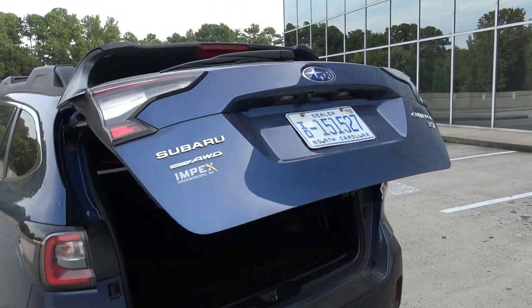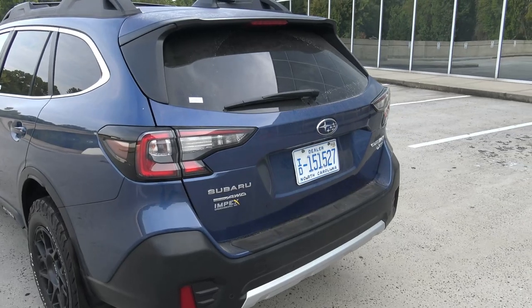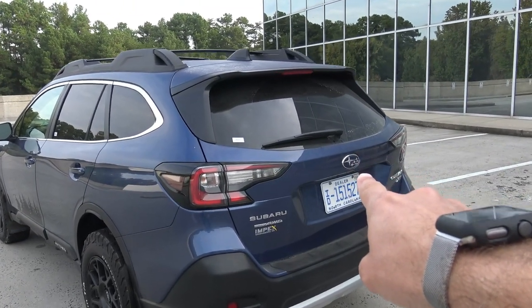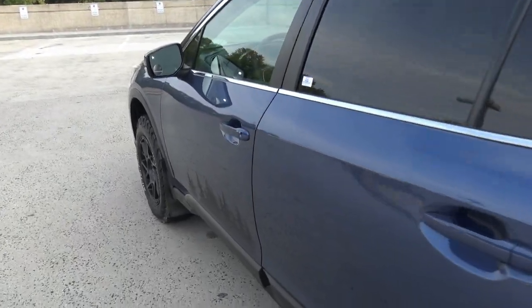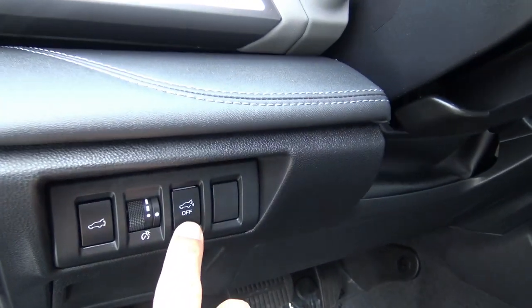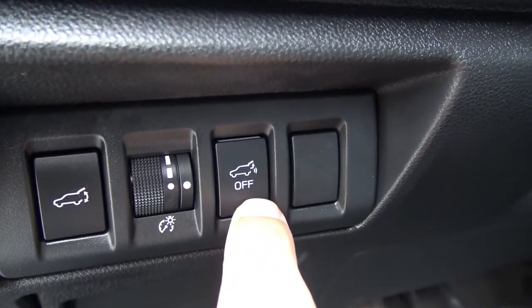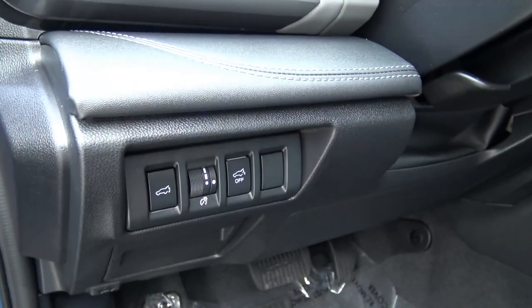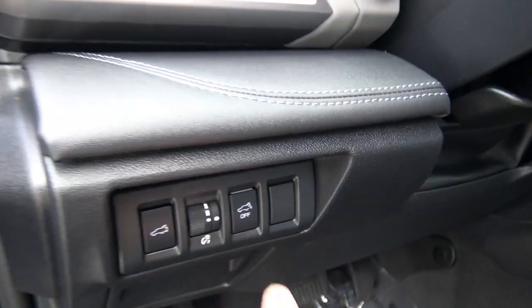Pretty nice, and I like how fast that tailgate drops. The other thing is, if you don't want that to be active, you can go to the inside and there's a button that disables the power tailgate opening by waving your hand in front of the Subaru emblem. Nice feature.